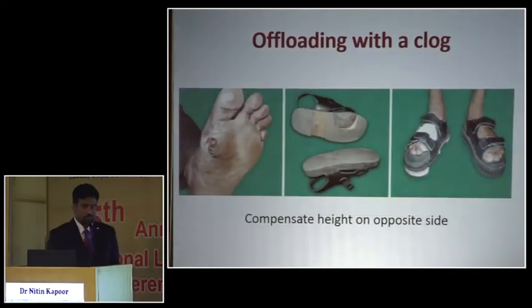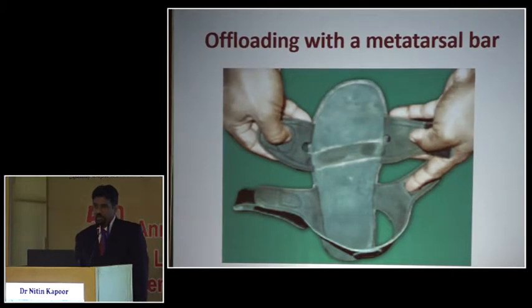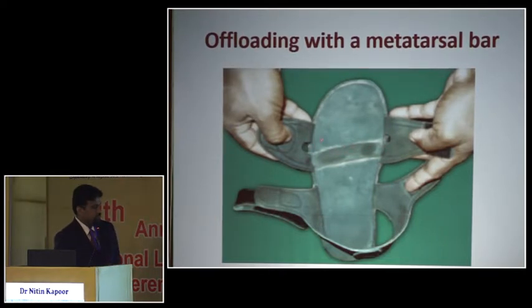There are different ways of offloading. For a patient with an ulcer on the medial plantar aspect, we take the sole and scoop out that area so the ulcer doesn't touch the ground, ensuring the other foot has equal height compensation — this is called a cutout. If the patient has an ulcer on the anterior plantar aspect, we use something called a metatarsal bar, which prevents the ulcer from touching the sole in the anterior aspect.